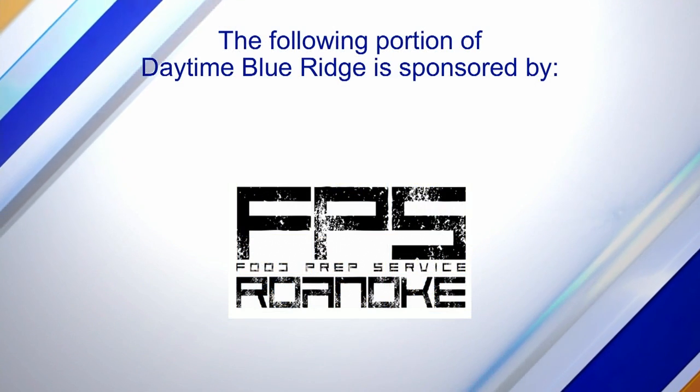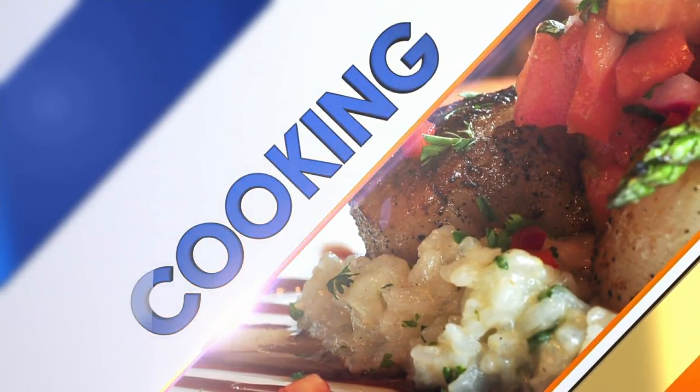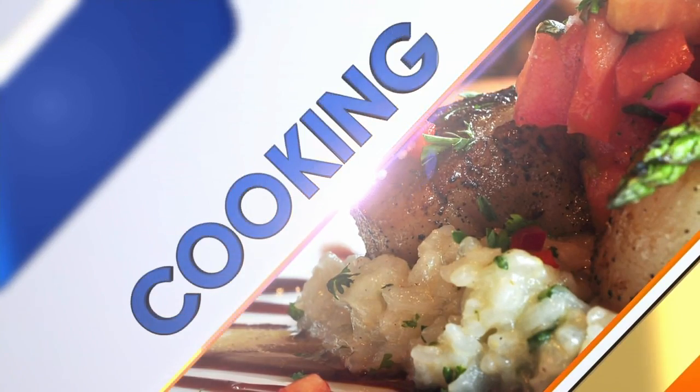The following portion of Daytime Blue Ridge is sponsored by. I am in the Daytime Kitchen with Jen Litz from FPS Cafe, and we are making lamb tacos.